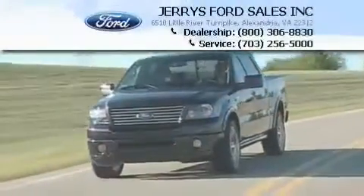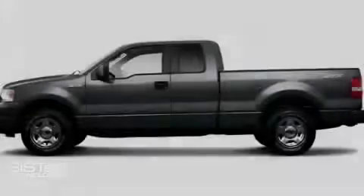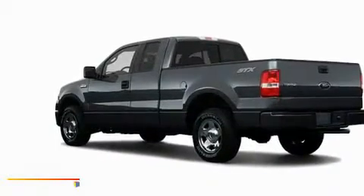Another fine vehicle offered by Jerry's Ford. This is a 2008 Ford F-150. Whether hauling, commuting, or towing, this truck is the right one for you.